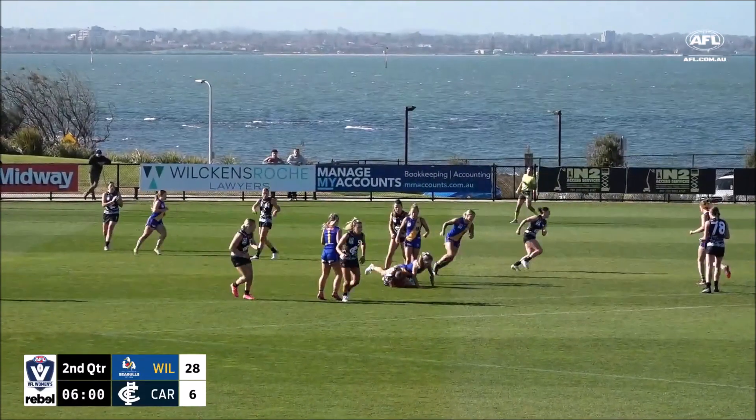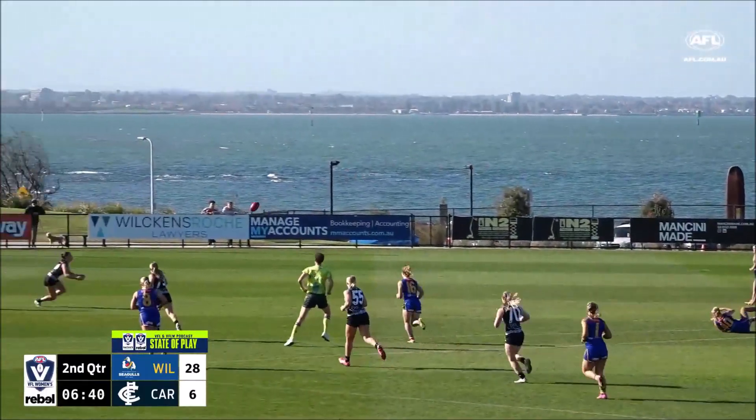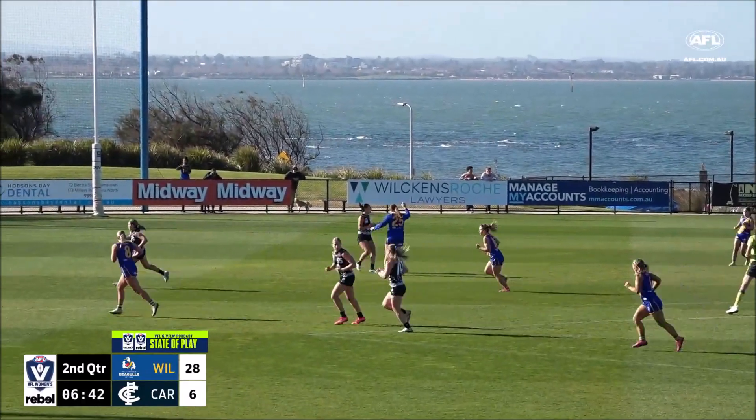Did get a goal in the first quarter. Nice pack mark there from the Blues. Got the numbers, just got the kick away, one-on-one contest, one out from the Blues.